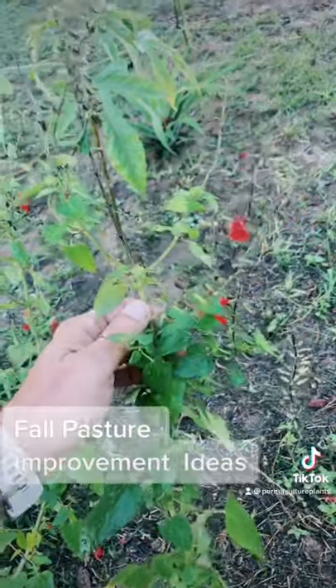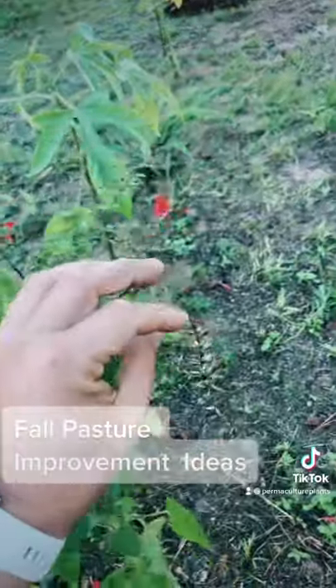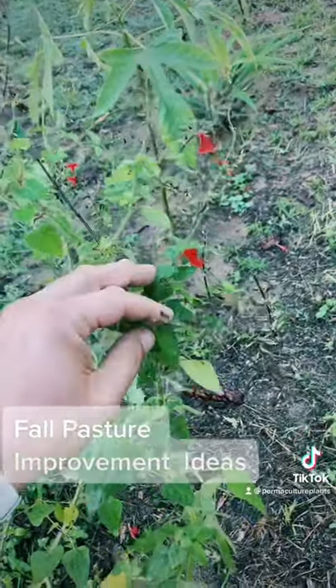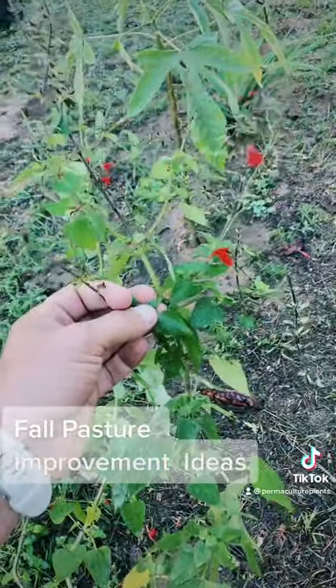I also like to do a lot of native wildflowers, because these will attract pollinators that will help control a lot of the bad insects, which can have a negative effect on the pastures. This one specifically is tropical sage.